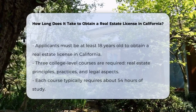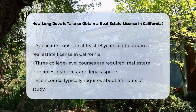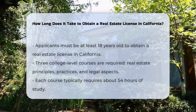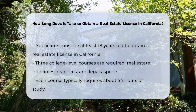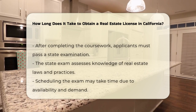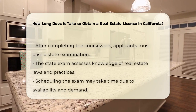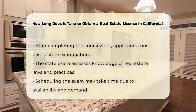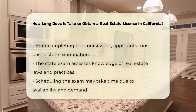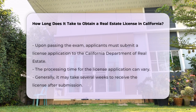To obtain a real estate license in California, several steps must be completed. First, an applicant must be at least 18 years old. Next, they must complete three college-level courses. These courses cover real estate principles, practices, and legal aspects. Each course typically takes about 54 hours to complete. After finishing the required coursework, applicants must pass a state examination. The exam tests knowledge of real estate laws and practices. Scheduling the exam can take time due to availability and demand.